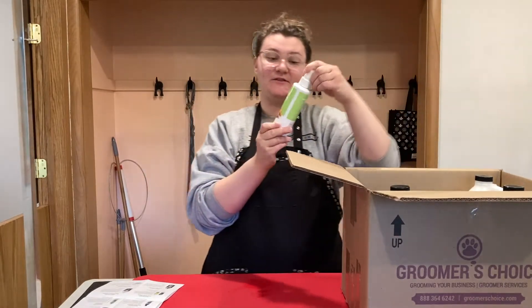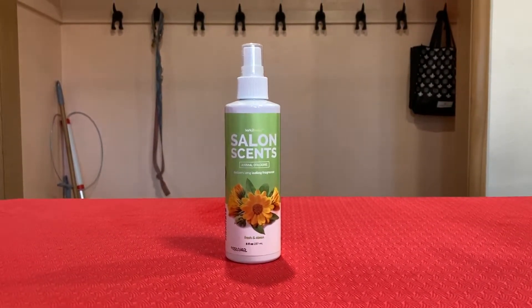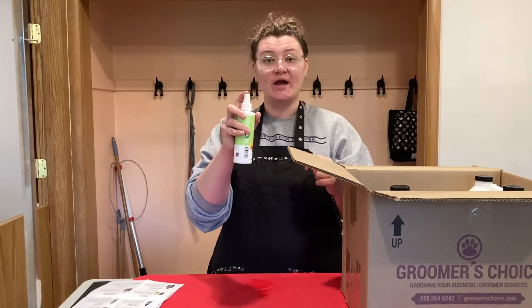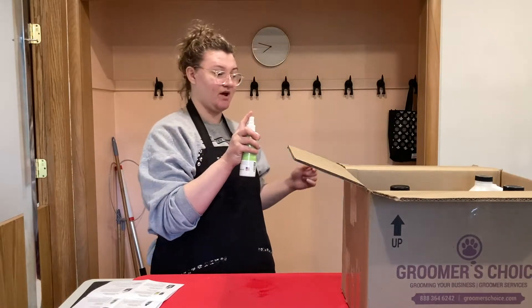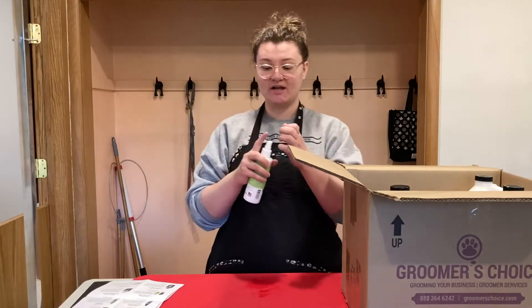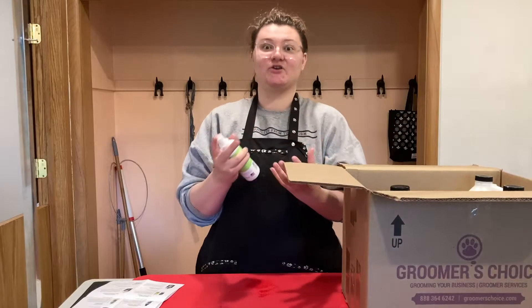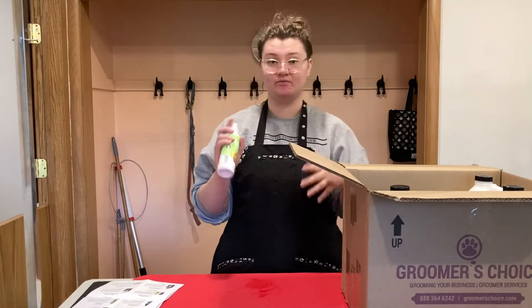Next we got the Fresh and Clean Salon Scent, which I believe has the same scent as the Odor Eliminator Shampoo. It's got the new pump top, and I believe it comes out in a really nice fine mist. Some sprays come out really heavy and kind of get your dog wet again, but I really like this one because it comes out really friendly.